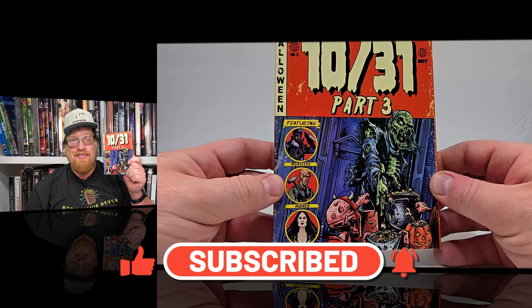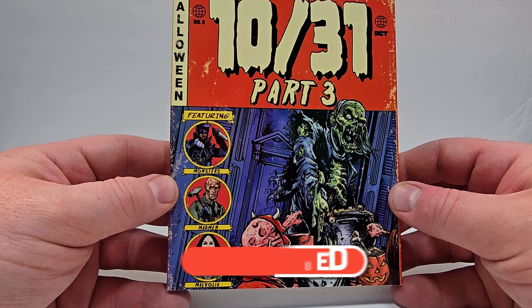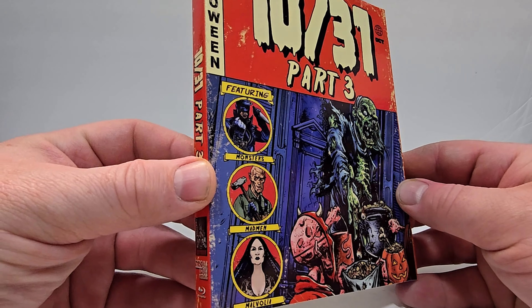Who has two thumbs and loves movies? This guy! Hello movie lovers! As always, I hope you enjoy the video. Bob for Bob's Movie Review here, and today I'm bringing you my unboxing of 1031 Part 3.